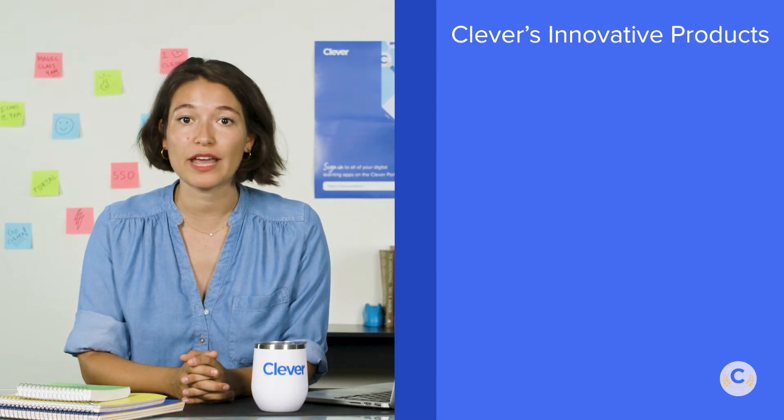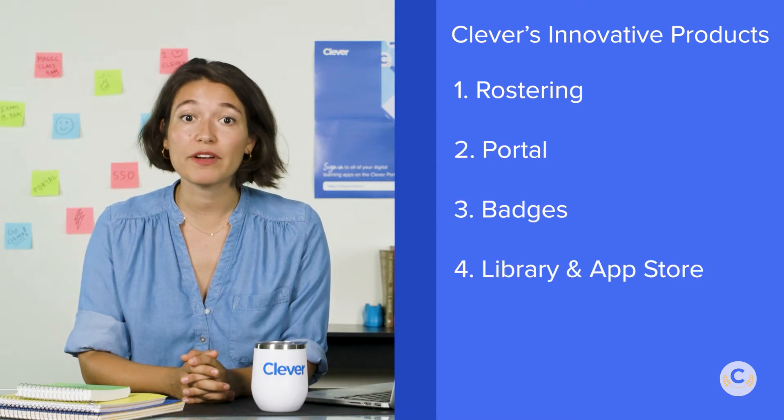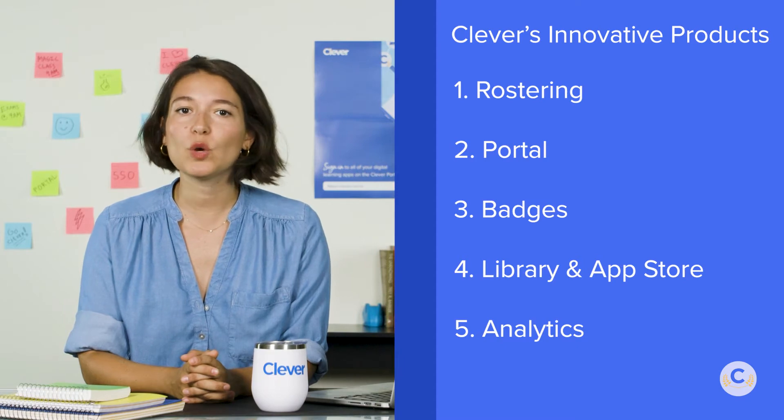In this lesson, you'll learn about Clever's different innovative products, including rostering, portal, badges, library and app store, and analytics. There are loads of exciting features within each product, but we'll give you a quick overview.